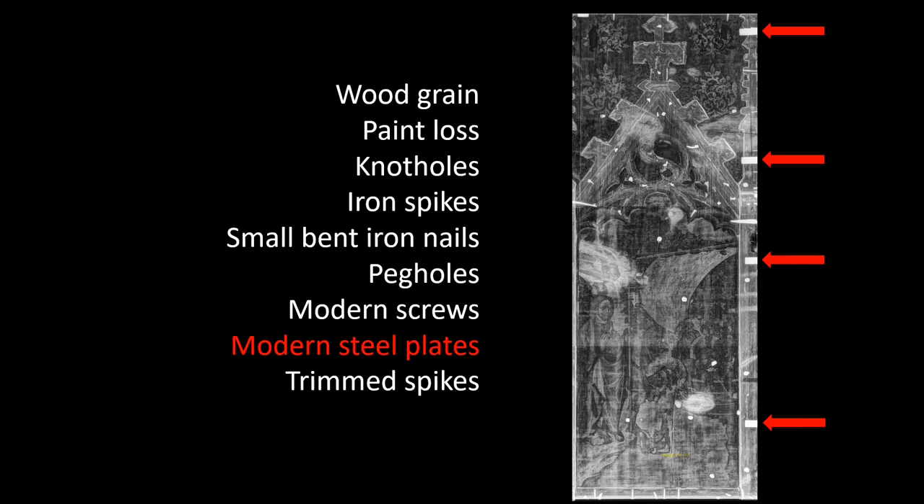The modern steel plates are on the back of this particular painting and are used to secure it to the adjacent painting. It's likely that these were actually applied here at the museum once we had acquired it — so after 1960.